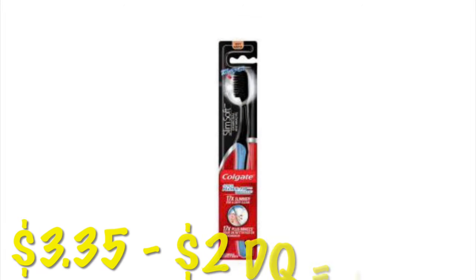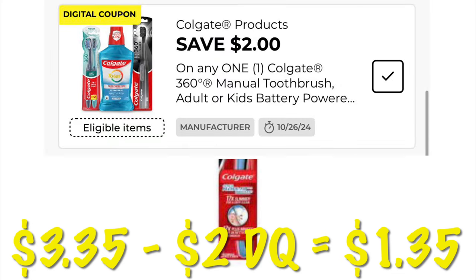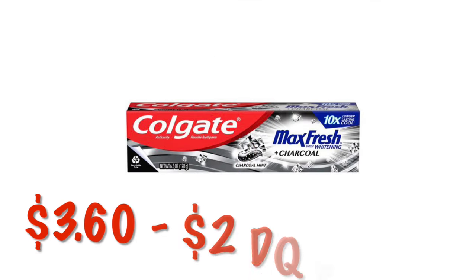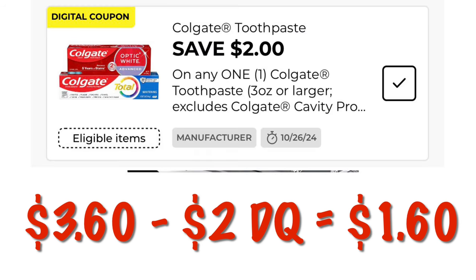We can grab the Colgate Slim Soft toothbrushes for $3.35. We've got a $2 off digital, making the out-of-pocket just $1.35. We can also get the Colgate Max Fresh charcoal toothpaste for $3.60. We have a $2 off digital, dropping that down to $1.60.